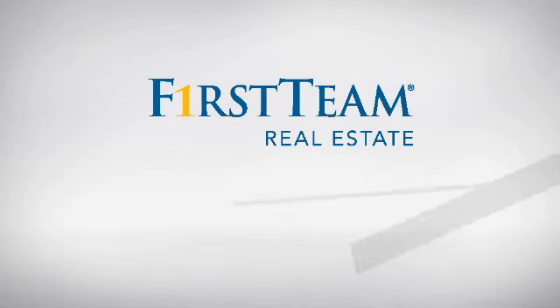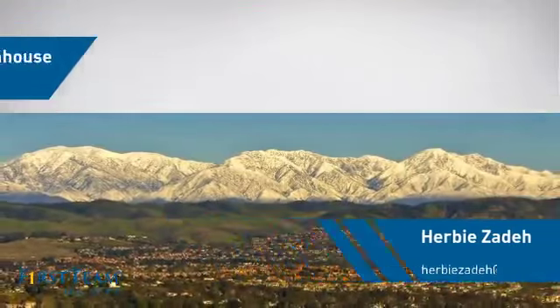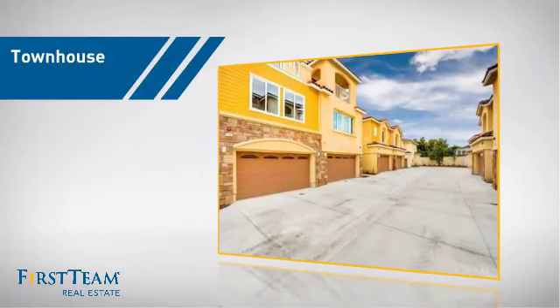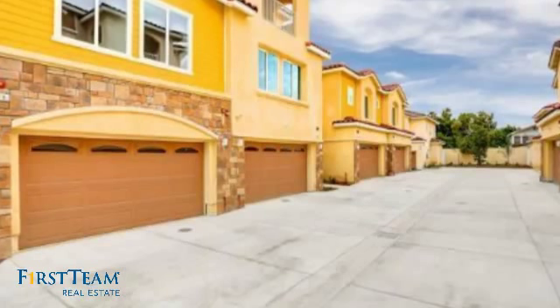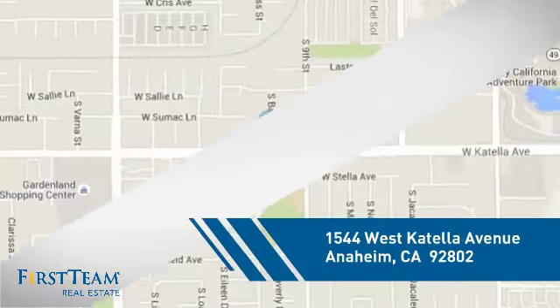At First Team Real Estate, you'll find a wide selection of listings. This video is brought to you by your real estate agent. This townhouse is a great choice for those who seek privacy, comfort, and convenience within an urban lifestyle, and it's located in the Anaheim area.